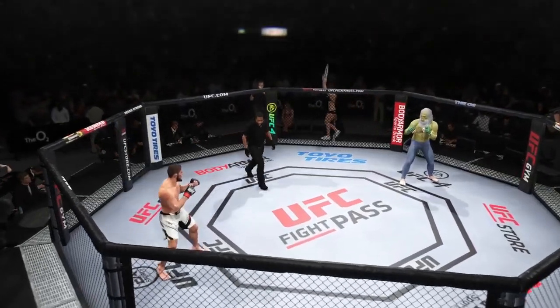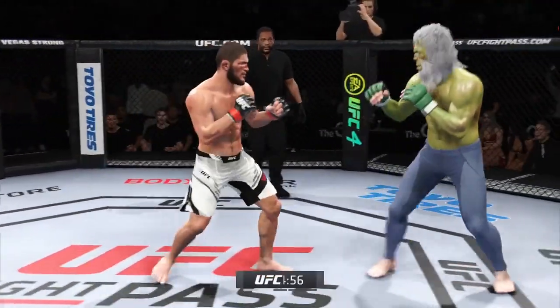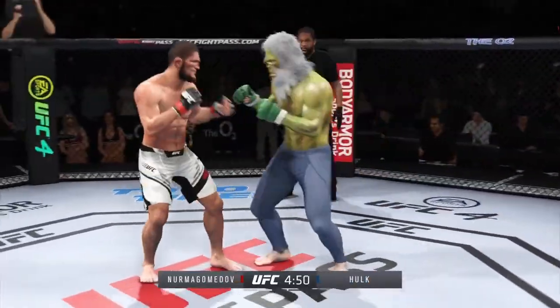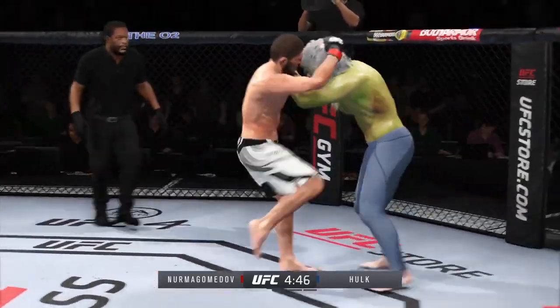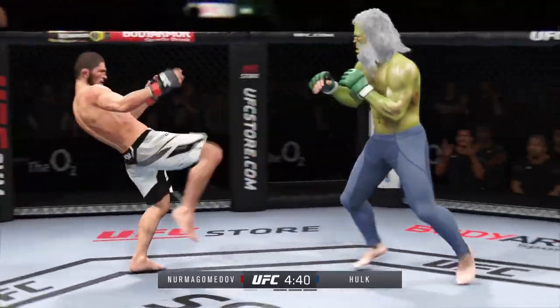Second round now underway. A little bit of a feeling-out process there, and that's a part of being in the octagon with someone that's so skilled. You cannot just go after him guns blazing. Both of these young men are trying to find the right moment to attack. Left hand punch in the clinch, another punch to the head. He's really turning every part of himself into those strikes to the head.